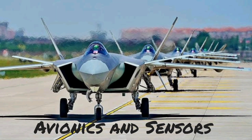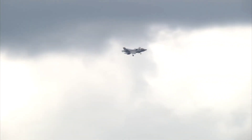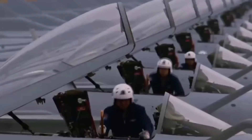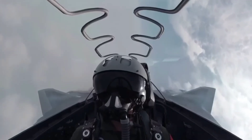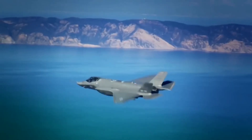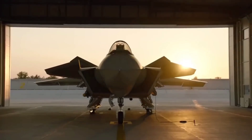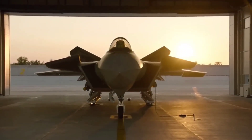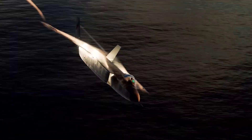Avionics and Sensors. Beyond stealth, both aircraft are equipped with cutting-edge avionics and sensors. These systems provide pilots with real-time situational awareness, target acquisition, and weapon guidance. The F-35's advanced helmet-mounted display (HMD) allows pilots to see targets and data superimposed on their field of view. The J-20 features a powerful radar system and advanced electronic warfare capabilities.